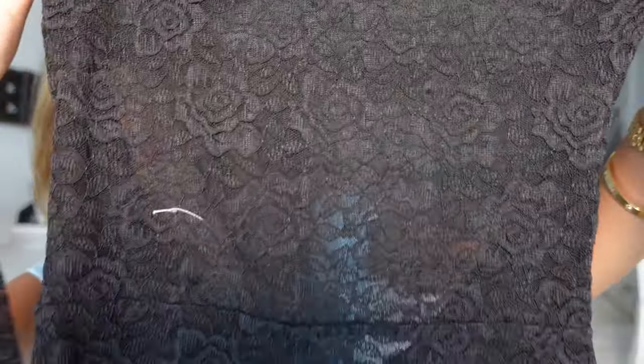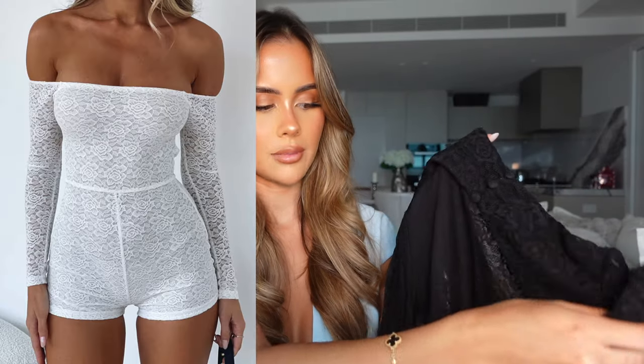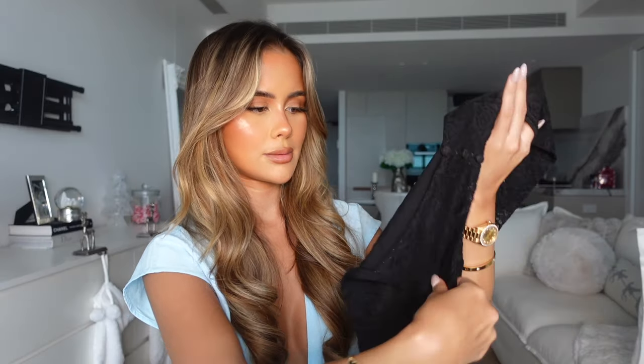Next up I got this playsuit right here, which I'm worried might be a little bit too see-through for my liking. It's basically a little lace off-the-shoulder shorts playsuit. I'm trying to figure out what I can wear underneath for the try-on - maybe a cute little bikini. This would actually be perfect for a festival or something. The back has a bit of an open back detailing and also a zip. I got this one in a size extra small.